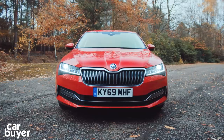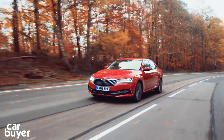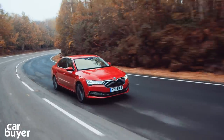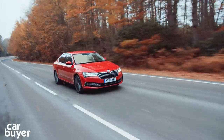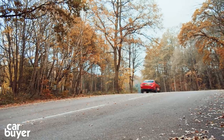Comfort — it's not just the interior space that makes the Superb so comfortable. The way it drives also makes it incredibly relaxing. Skoda has focused on a quiet, serene driving experience rather than a sporty one. Our pick is the 1.5-litre petrol model with a DSG automatic gearbox, as it offers plenty of power, meaning it never gets too loud even when you need to accelerate quickly.